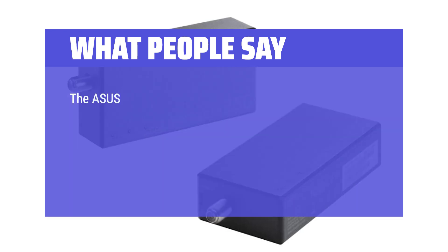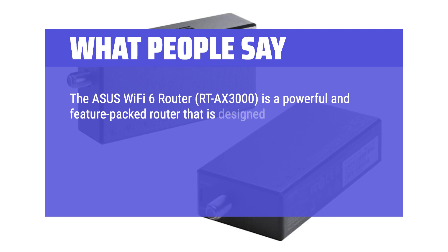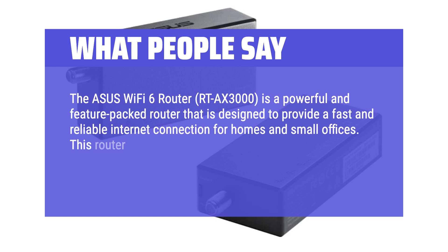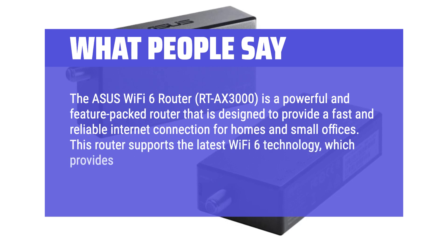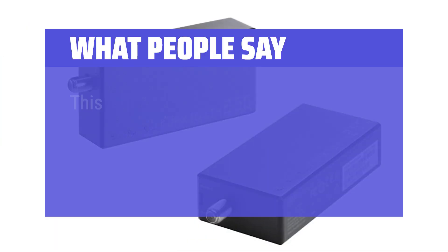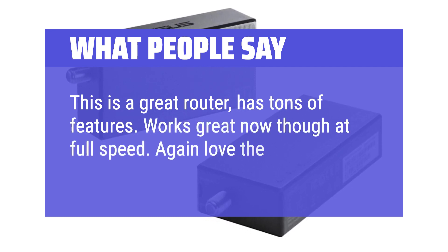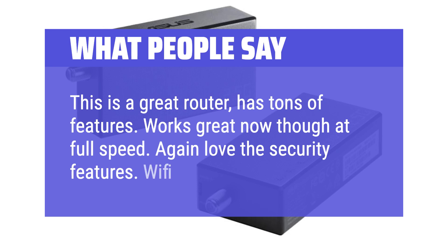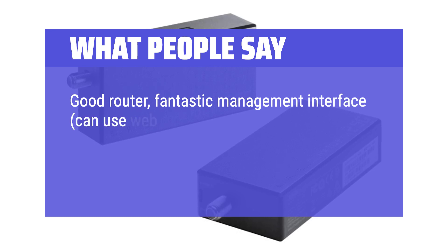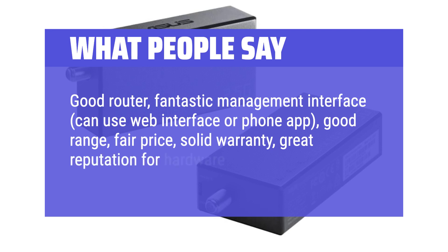What people say: the ASUS WiFi 6 router is a powerful and feature-packed router designed to provide a fast and reliable internet connection for homes and small offices. This router supports the latest WiFi 6 technology, which provides faster and more reliable speeds than previous WiFi standards. This is a great router with tons of features — works great at full speed. Love the security features, and WiFi range is great too. Good router, fantastic management interface, can use web interface or phone app, good range, fair price, solid warranty, and great reputation for hardware updates.